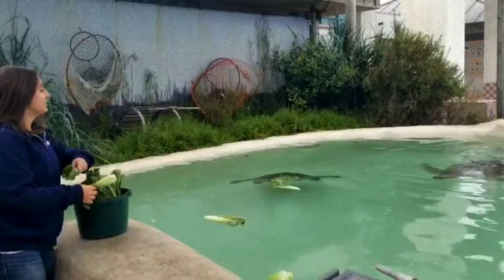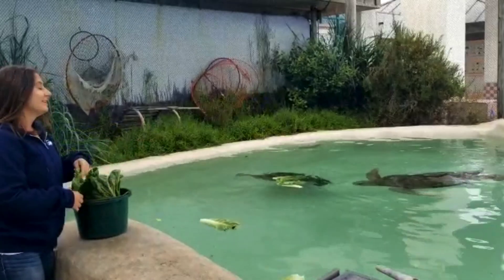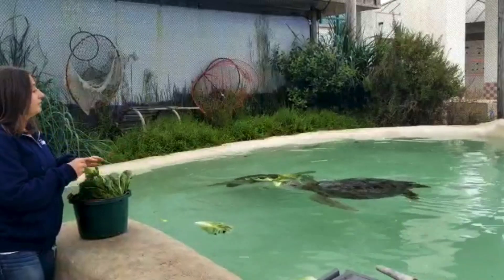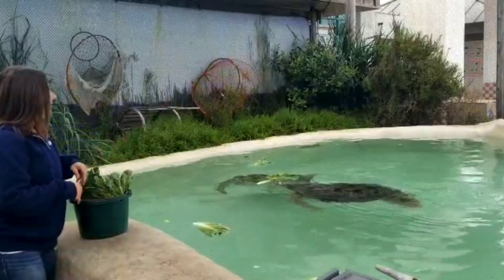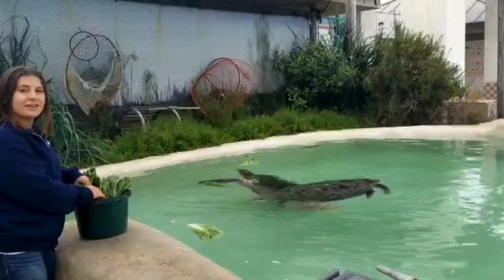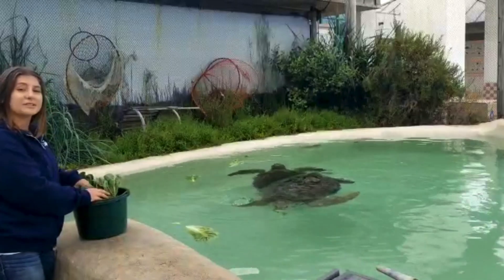In order for sea turtles to grow as big as they can get, they do still need some protein. We will introduce protein into their diet just like they would out in the wild. When green sea turtles are younger, they usually eat a little bit more fish and jellies as well. Then as they get into adulthood, that's when they switch to strictly eating plant material.